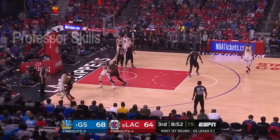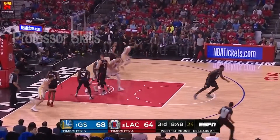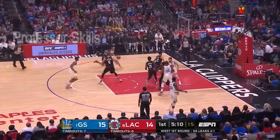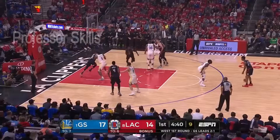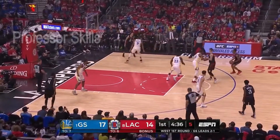Now he's guarding Curry. Curry finds Draymond Green — Beverly trying to knock it away, and Green turns and screams after he scores. Guys like that, it's easy for them to improve. Klay Thompson — four for four to start. Came from the line — I got to the line more than anybody in the NBA during the regular season.